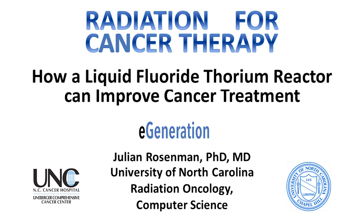I'm going to talk to you today about using the byproducts of fluoride reactors for medical care, and in particular, because I am an oncologist and treat cancer patients, for the use in cancer, although we might sneak a couple of non-cancer things in there. I am at the University of North Carolina in radiation oncology, also in computer science, and today I'm representing an e-generation.